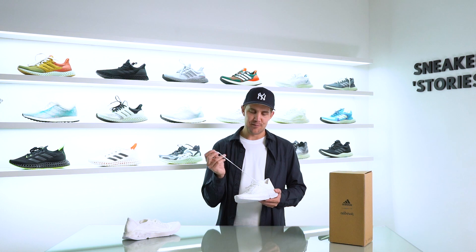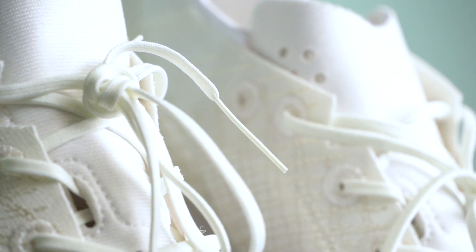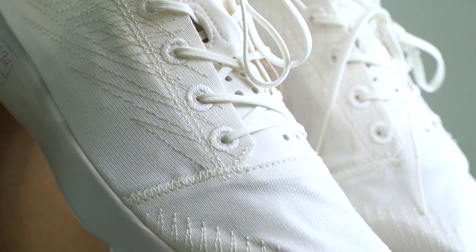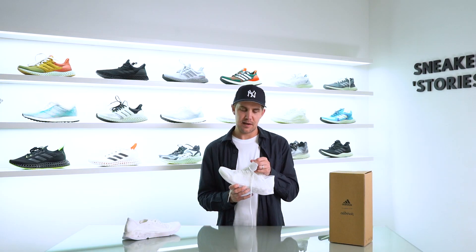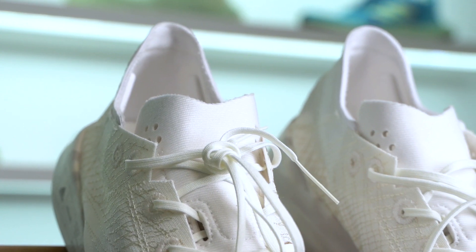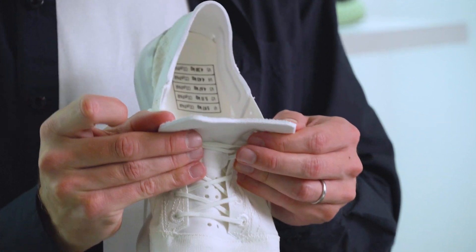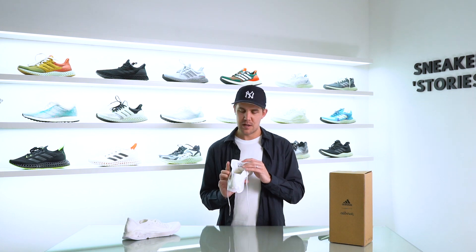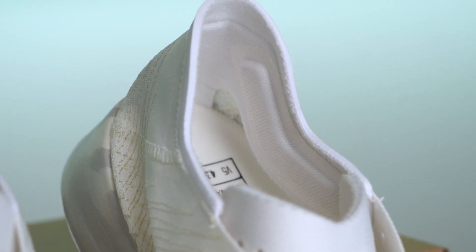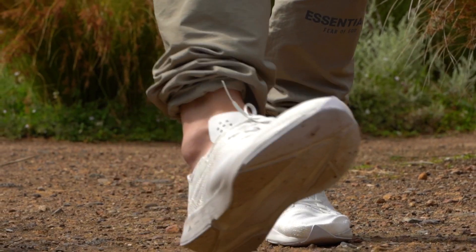The minimalist approach continues into the laces — an insanely thin pair of white laces is provided with the shoe, with aglets so thin they're literally like needles threading through the eyelets. The eyelets are simply embroidered directly into the knit upper, saving on all additional componentry. The tongue itself looks like a stamped piece of foam — possibly laser-cut based on some marks I can see. The interior heel padding is kept completely minimal, only where you need it most.